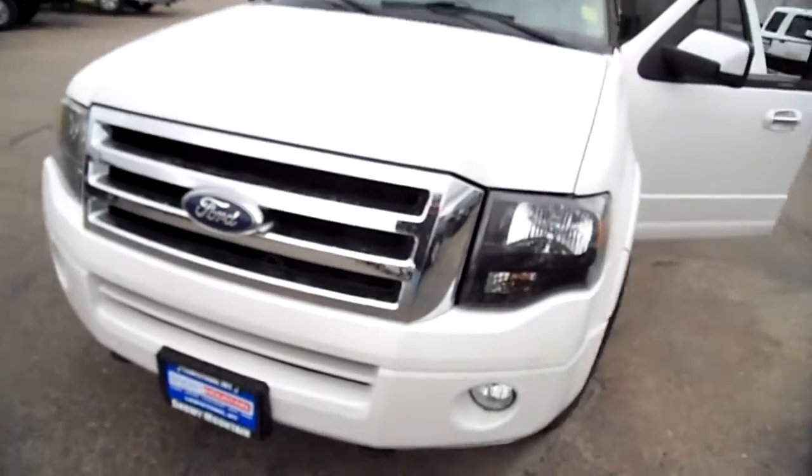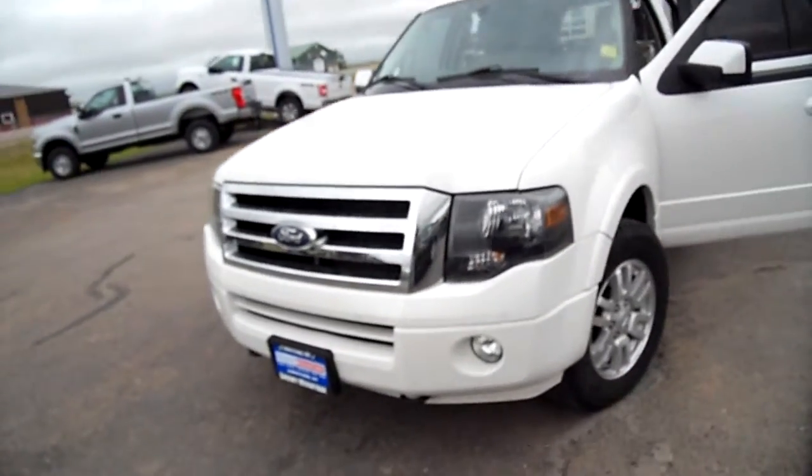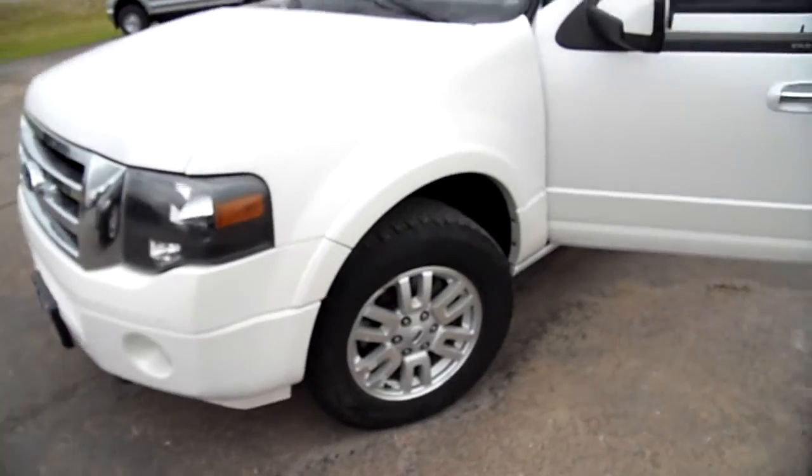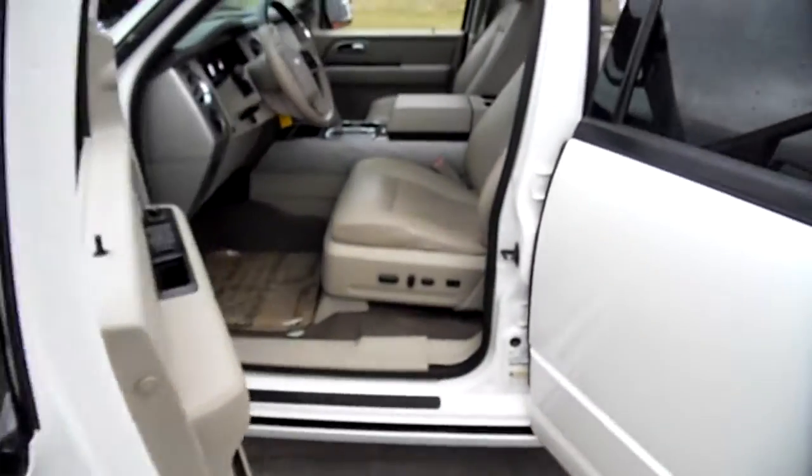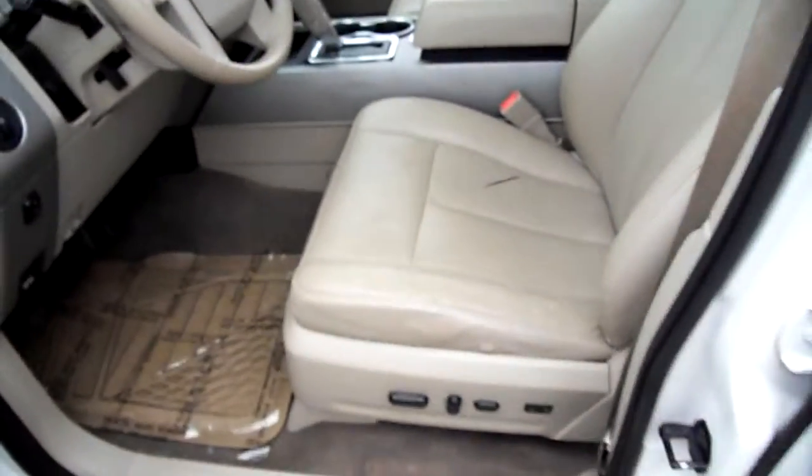Hi everybody, Nick Skiba here with this 2012 Ford Expedition Limited. It's leather inside and it's got a few little things — there's a little cut in the seat but nothing terrible. There's some wear here. We'll bring you in and show you around.